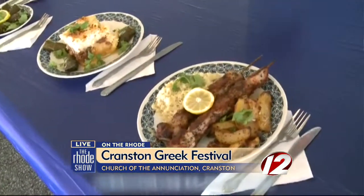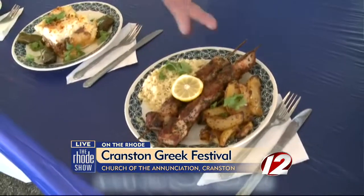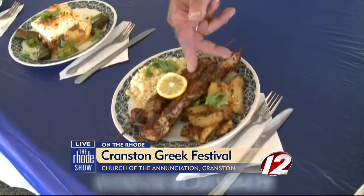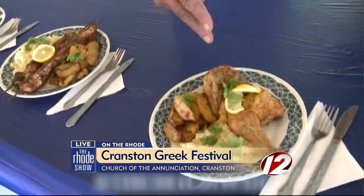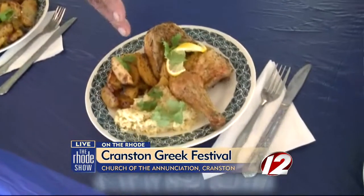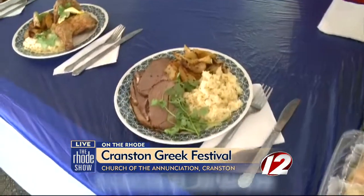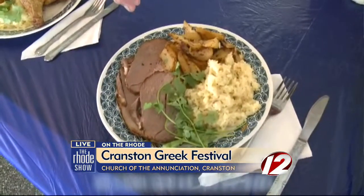That's a souvlaki with my marinade — marinated overnight. A lot of souvlaki. Rice pilaf and Greek potatoes. And more potatoes right here — roast potatoes, or roast chicken. The same thing, potatoes and rice. And that's the best dinner to sell: a lamb. Bonus a lamb. Beautiful.